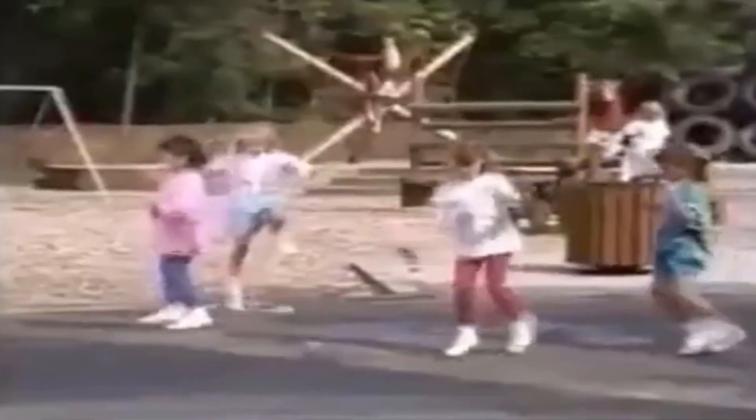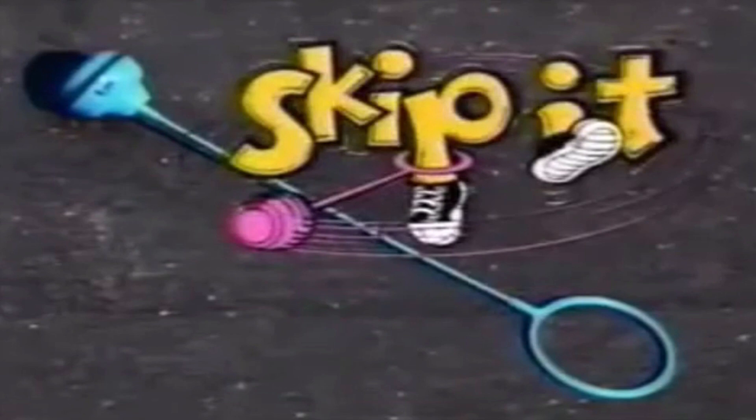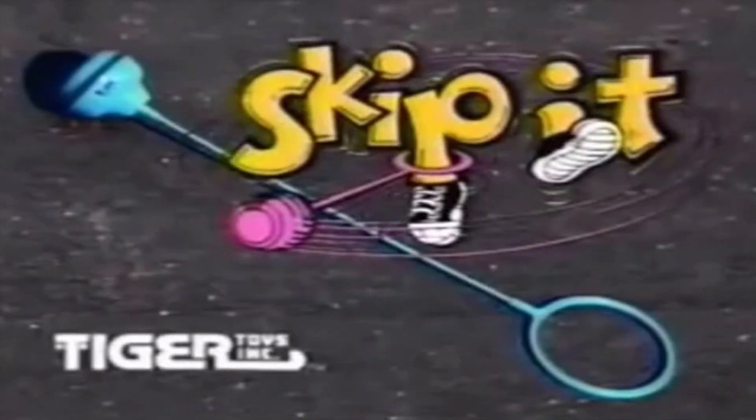Hey now kids, come gather around. See what just skipped into the town. So skip it, skip it! Do run, do jump, do hop hop. Skip it, skip it — skip it and a screaming and a bop bop. But the very best thing of all, there's a counter on this ball. So try to beat your very best score — see if you can jump a whole lot more. Skip it, skip it! Come on everybody, skip it! Roaring good fun from Tiger Toy.